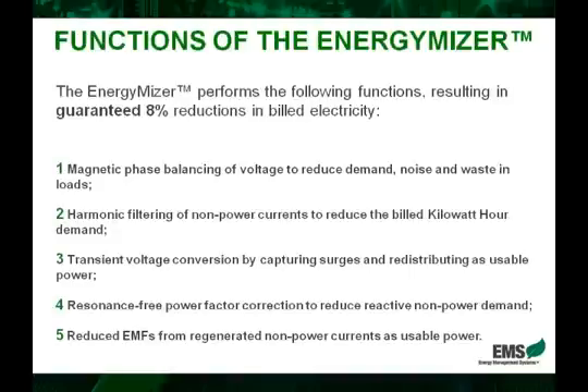Now the EnergyMizer has some key functions that are very important to understand so that you, as a professional representative of this product, can confidently and comfortably explain the benefits with added security of what the product does. Let's start with point number one, which essentially is a magnetic phase balancing between the three phases of an electrical system.